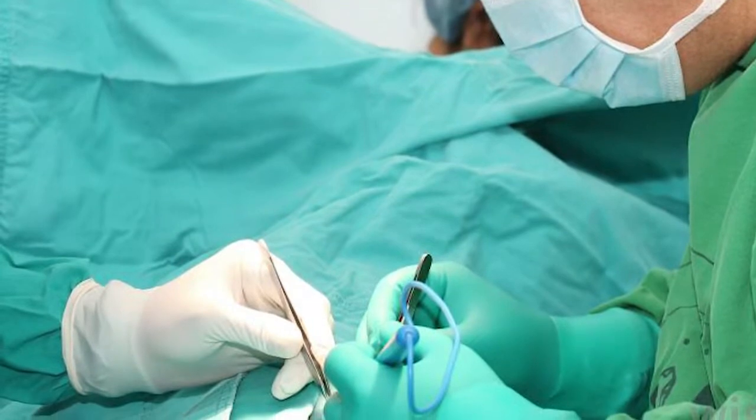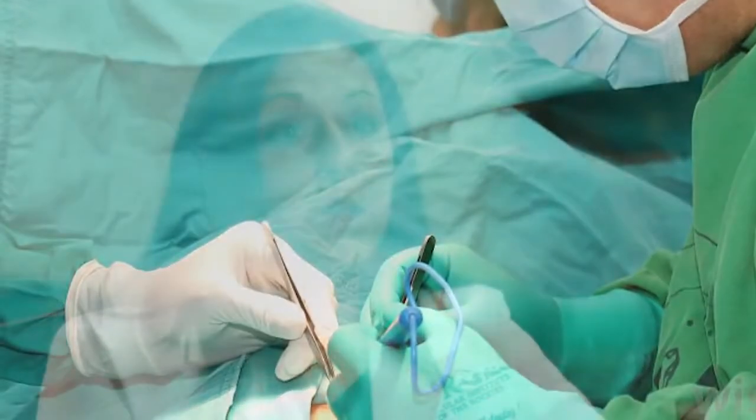In very extreme cases, surgery is necessary to actually remove the vascular malformation and all the arteries that feed into it. In general, people will do very well with vascular malformations, so there's no significant urgency to getting care unless you start having symptoms.